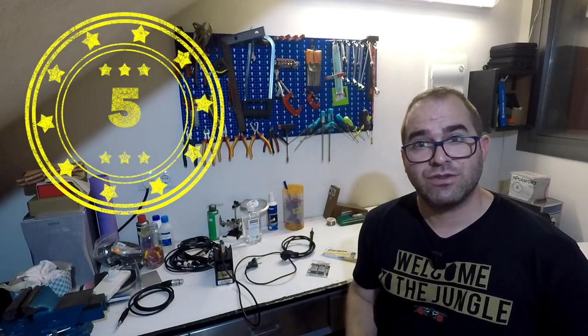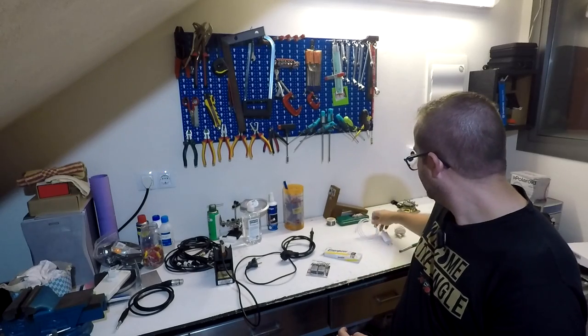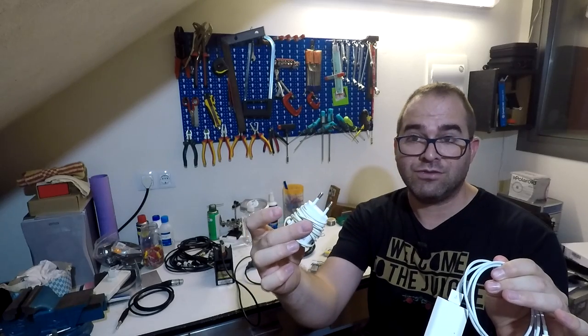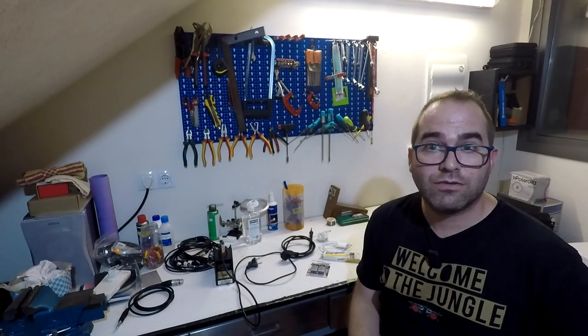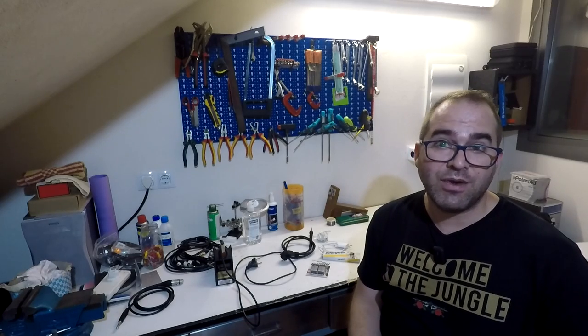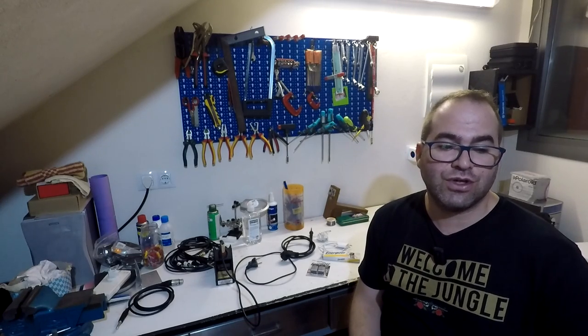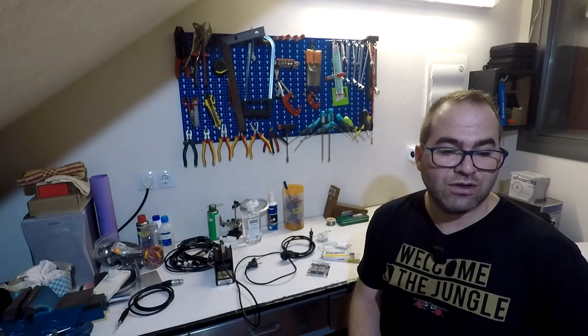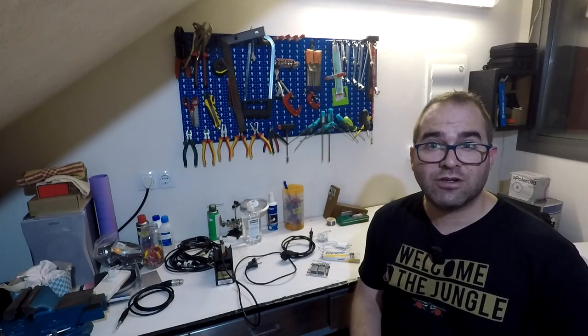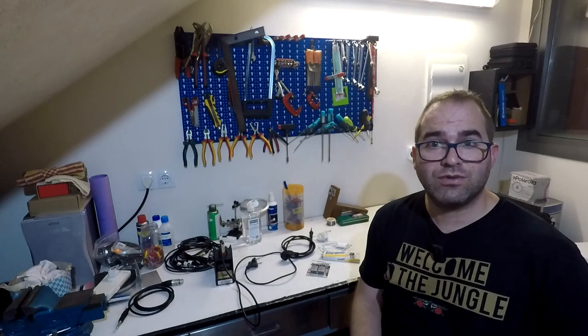Number 5: phone chargers — for iPhone and also for Android. Your phone battery can be dead in just half a day, and maybe your client wants to show you a reference track on his phone and his battery is about to die. So you need a compatible charger to be able to listen to it.